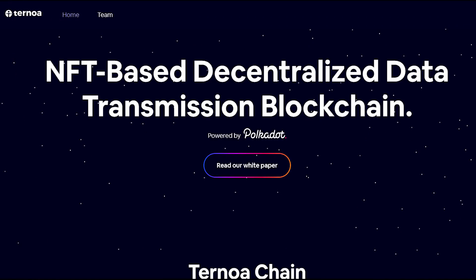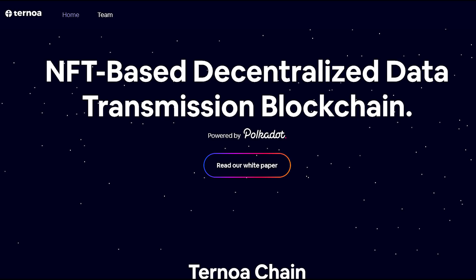Ternoa is a decentralized data transmission blockchain that is NFT-based and powered by the Polkadot ecosystem. It operates through a special network called Ternoa Chain and it has the following features.